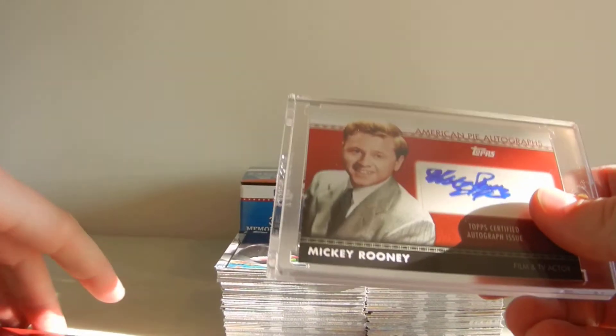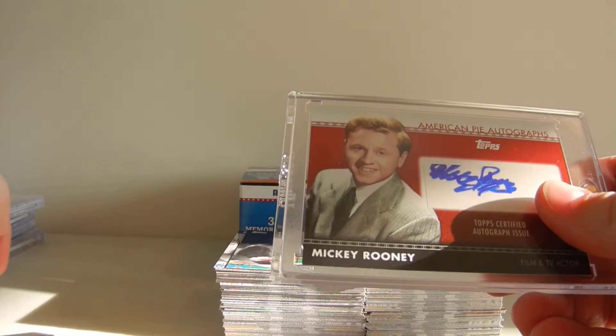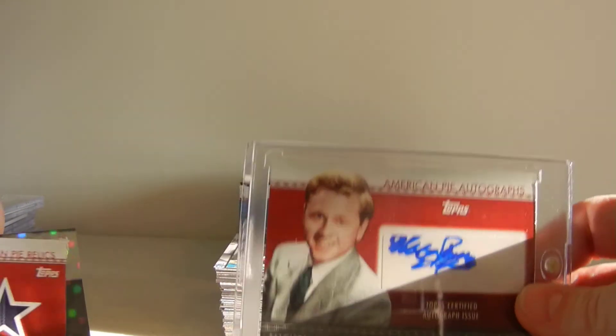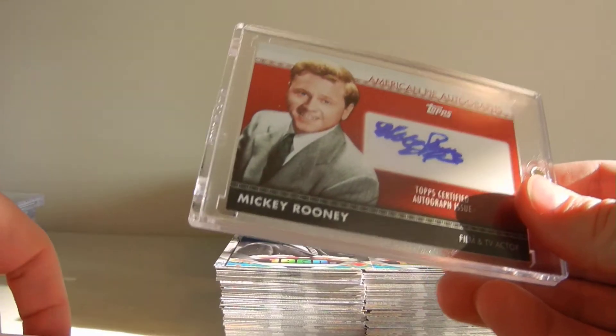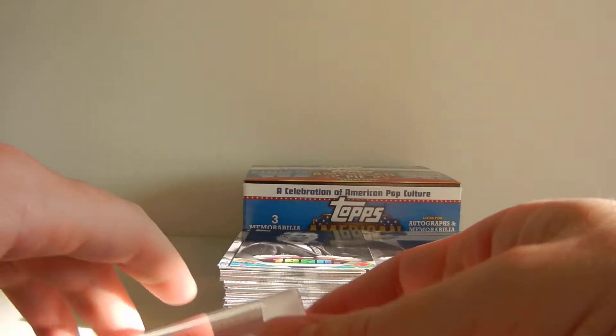Check out our case hit video — it's going to be posted very shortly after this so you can see everything that came out. We pulled a lot of different inserts. This was fun, I enjoyed it. You can get it cheap. Thanks again, check us out.